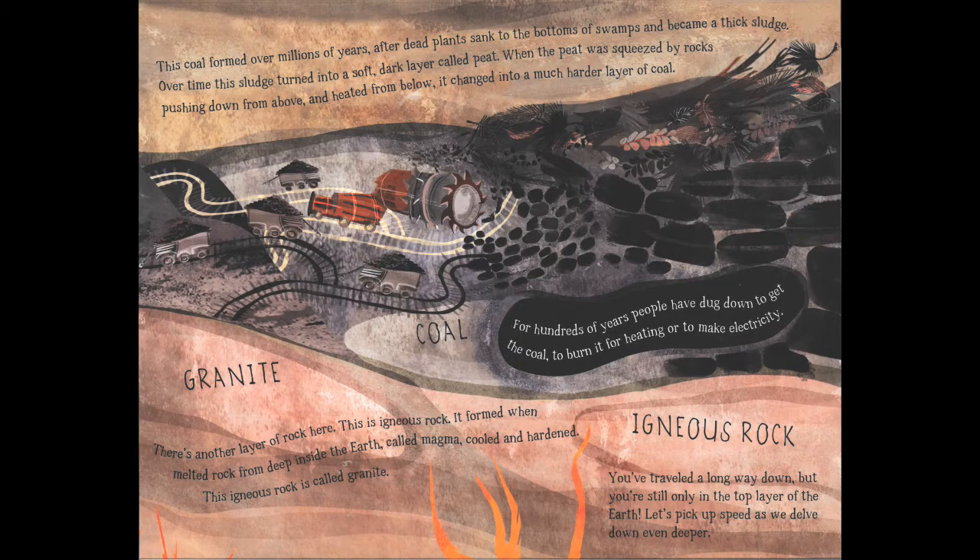In some underground rocks you might find coal — a very useful material. Coal formed over millions of years after dead plants sank to the bottoms of swamps and became a thick sludge. Over time this sludge turned into a soft dark layer called peat. When the peat was squeezed by rocks pushing down from above and heated from below, it changed into a much harder layer that we call coal. For hundreds of years people have dug down to get coal to burn it for heating and to make electricity.